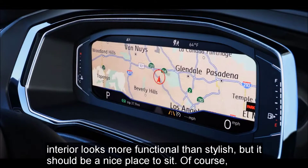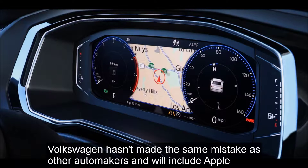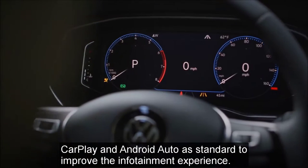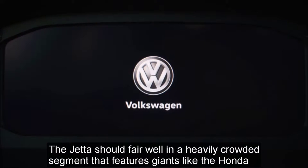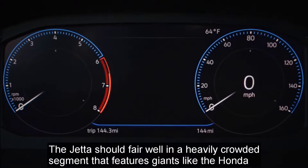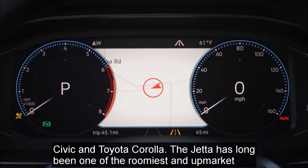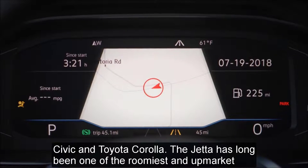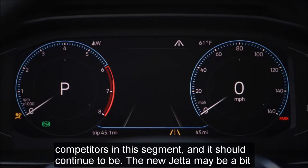Volkswagen hasn't made the same mistake as other automakers and will include Apple CarPlay and Android Auto as standard to improve the infotainment experience. The Jetta should fare well in a heavily crowded segment that features giants like the Honda Civic and Toyota Corolla. The Jetta has long been one of the roomiest and most upmarket competitors in this segment, and it should continue to be.